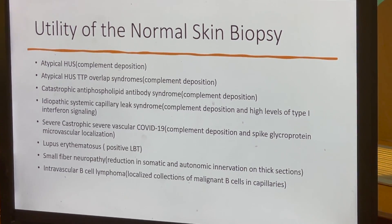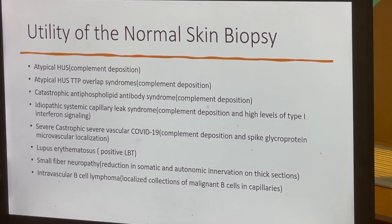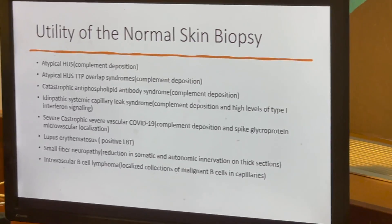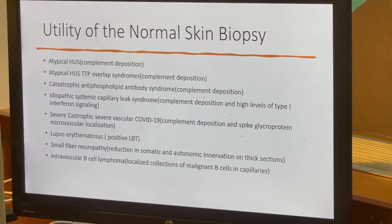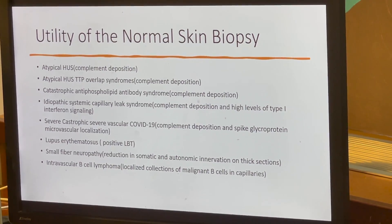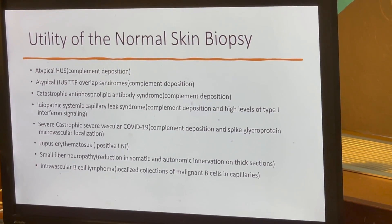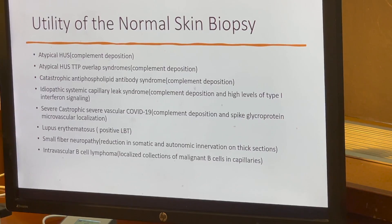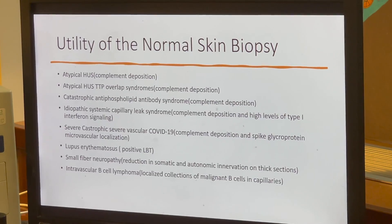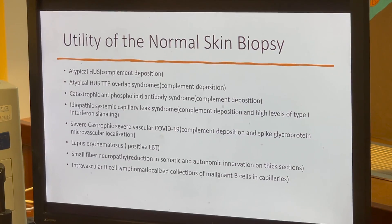At the beginning of the pandemic, we began to look at complement pathway activation in patients with severe catastrophic COVID-19. We were able to document evidence of systemic complement pathway activation using the deltoid skin biopsy, showing that these patients had very high levels of complement in their normal deltoid skin with spike glycoprotein localization to microvessels that also had concurrent complement pathway activation.